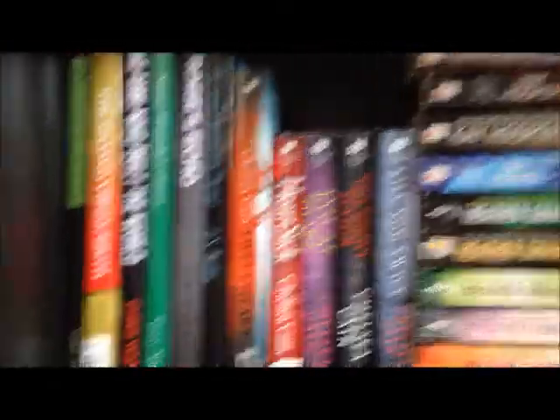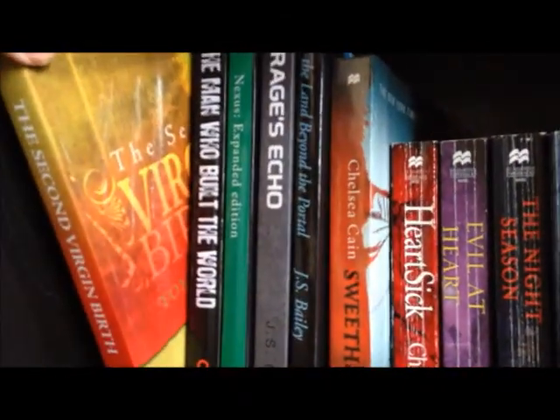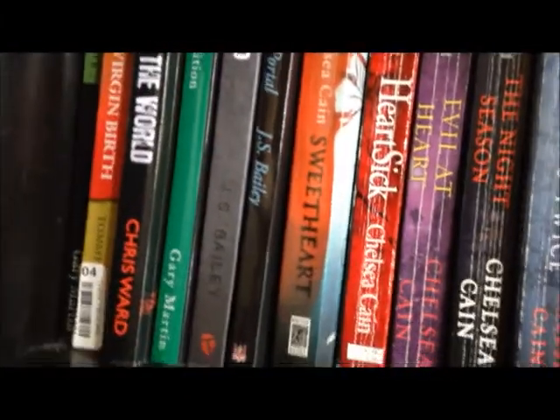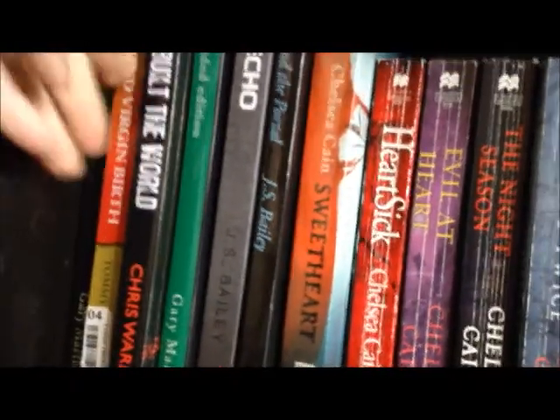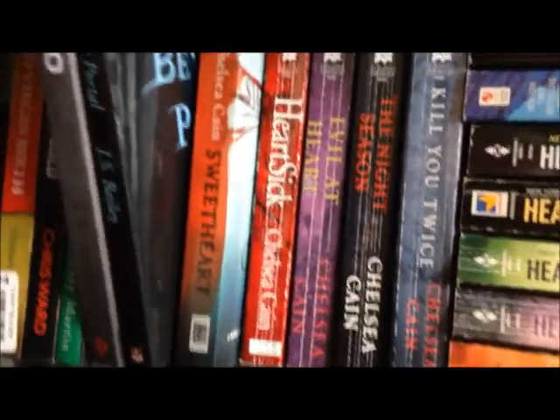Down here on the fourth shelf, these first six books I reviewed for the authors: The Coming of Dark by Gary Martin, The Second Virgin Birth by Tommy Taylor, The Man Who Built the World by Chris Ward, Nexus by Gary Martin, Rage's Echo, and The Land Beyond the Portal by J.S. Bailey — which are very good.